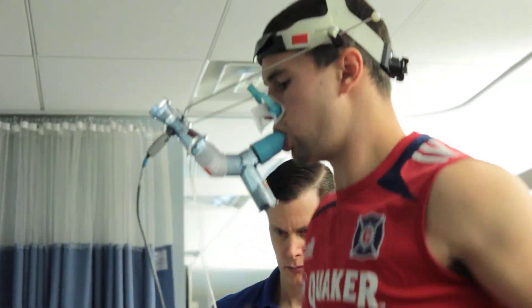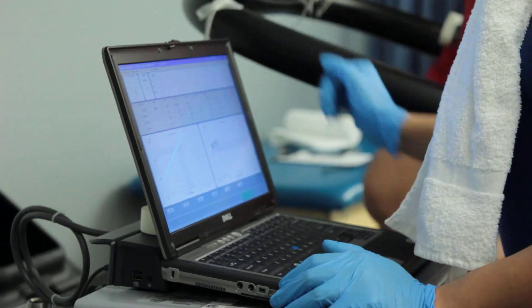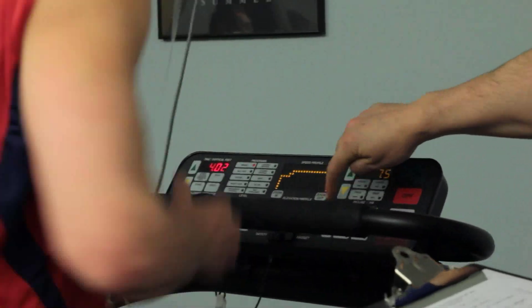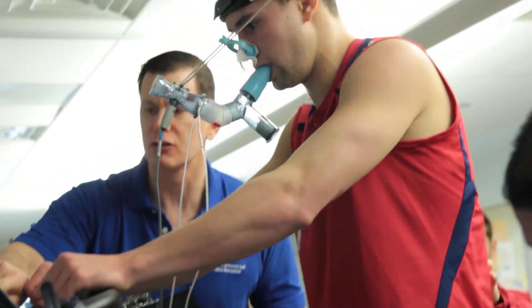I'm fortunate enough that I already had Tony at Louisville and we've done this before. For a lot of the guys it's their first time doing it. It's nice to already know what to expect, but it's still not going to be fun. It's different because you have to breathe only through your mouth — you're running with a mask on. You just have to focus and not let that bother you. You're not used to only breathing through your mouth, so it just takes a little bit to get used to.